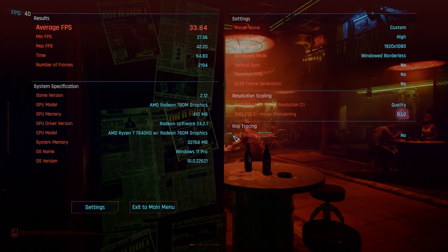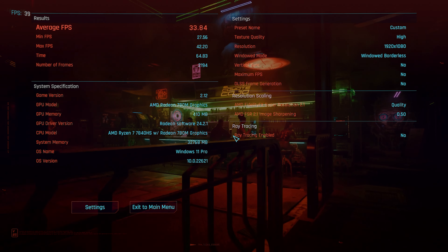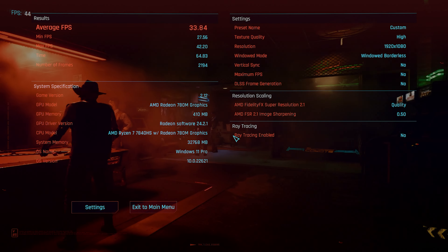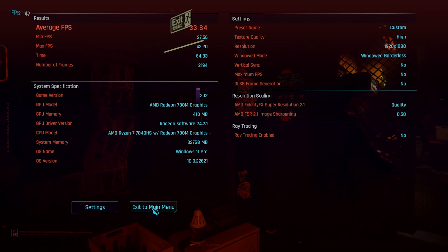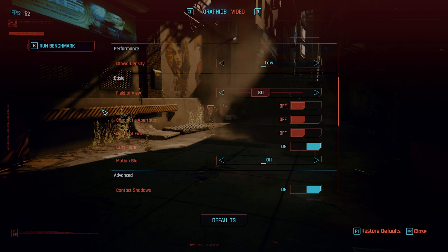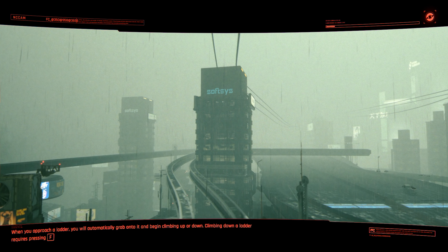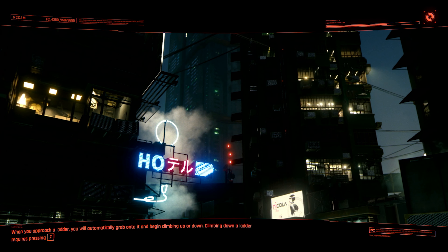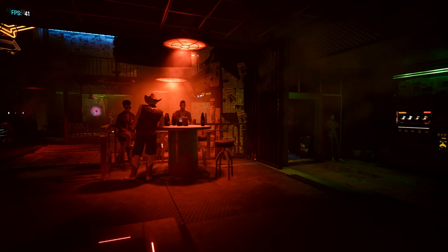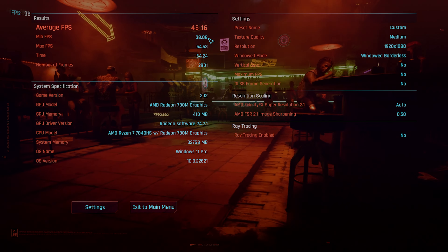Cyberpunk 2077 running on High — the only thing I've turned off is motion blur because I just don't like it. AMD FSR 2.1 is set to Quality. The average FPS is 33.84 and it dropped down to 27.56. Let's bring it down to Medium — again turning off motion blur because I hate it. On Medium it's very playable: 45.16 FPS average, minimum of 38.08 FPS.